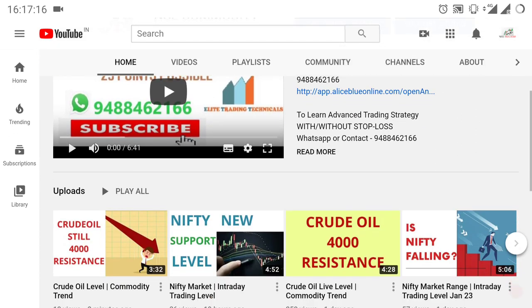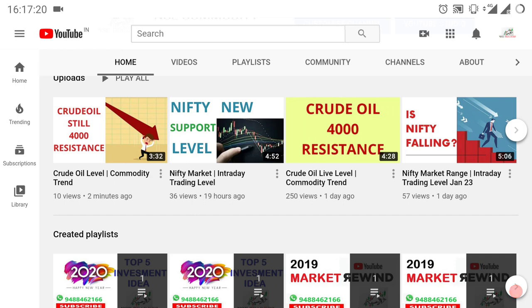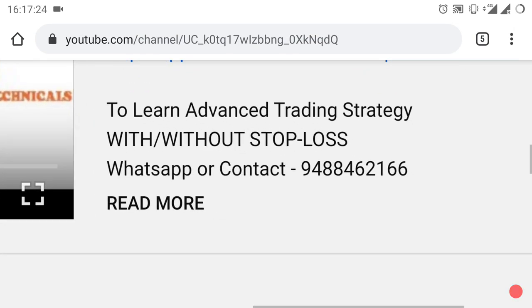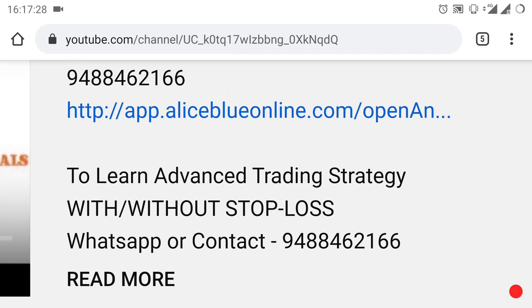By selecting the name of this channel you will go to the home page, where you can see more strategy videos and indicator videos. We are also taking advanced trading strategy classes — if you want to know about it, WhatsApp or contact the number. We are also providing levels for commodity. If you want to open your demat trading account, kindly select the link in the description or contact the number.